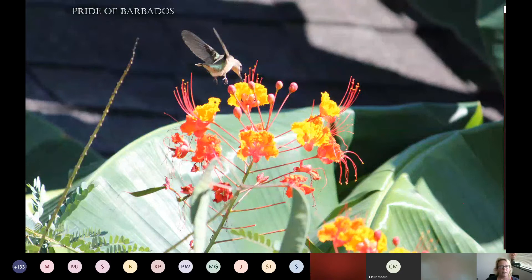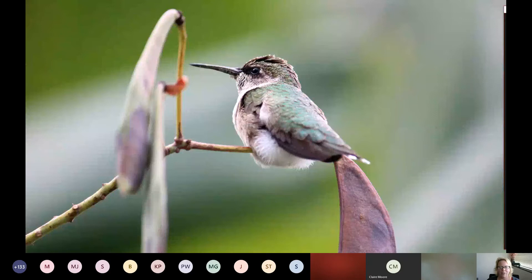One last note on feeding hummingbirds: it's really important not to feed them red dye. The homemade mixture is easy — one part sugar dissolved in three parts water. But you cannot leave that sitting in your hummingbird feeder for days. It really needs to be switched out every day. If you don't want to do it every day, go every two days. Stale nectar can actually harm the hummingbirds you're trying to care for.